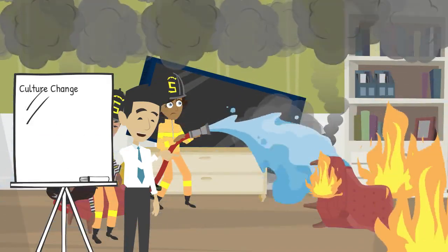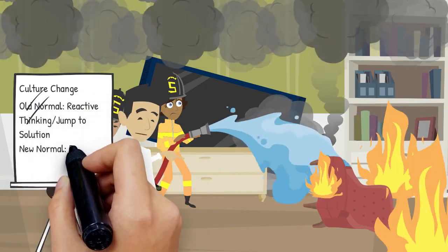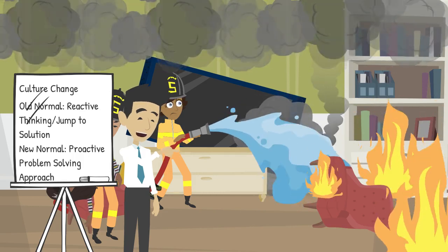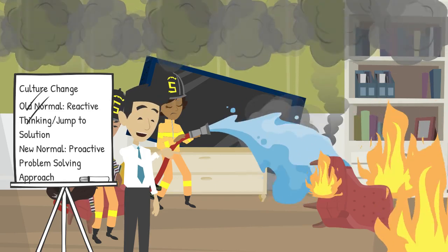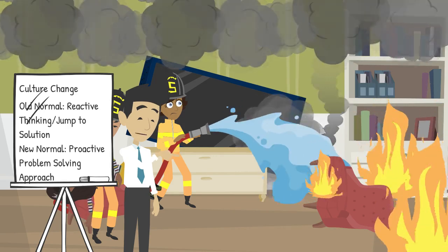How does problem-solving relate to culture? In order to have a successful transformation toward operational excellence, the culture needs to change from reactive to proactive. The normal way of thinking is to jump from problem to solution right away. This way of thinking must change throughout the organization at all levels. This must be a problem-solving process that becomes a common language.